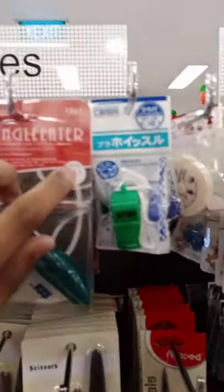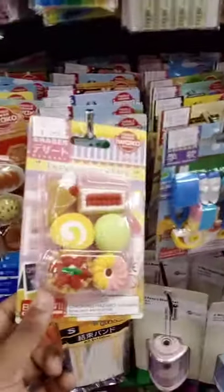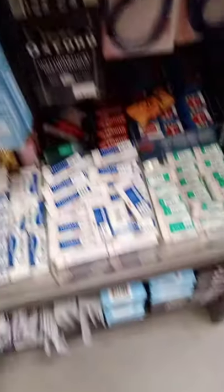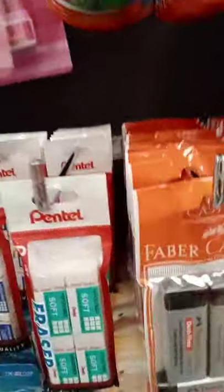Then correction fluid. And the angle eater - the one you use to cut round the corners. Scissors and these cute little erasers. And sharpeners. Erasers. And a geometrical set in a box. And this is a geometrical set in a packet. More erasers. And this is the tiny one, the small one in a small box.